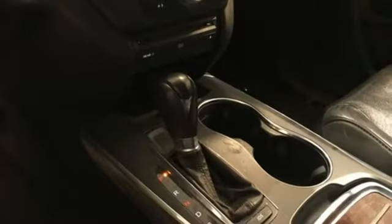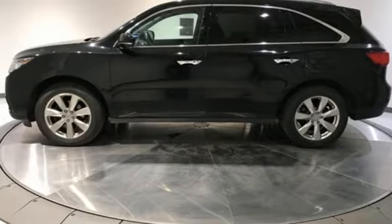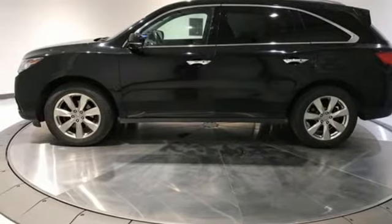Auto-dimming rear view mirror, streaming audio, memory steering wheel settings, dual zone climate control, front and rear parking sensors, and V6 engine.